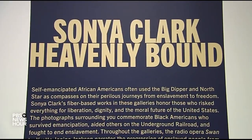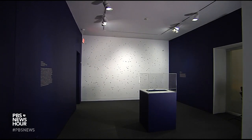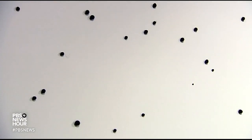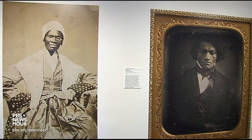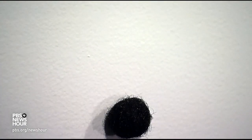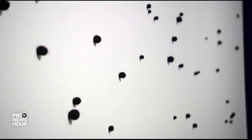Curator Sam Adams oversaw both this installation and the companion show, Heavenly Bound. In Constellation, Clark delivers us into a night sky, honoring the guidance it provided enslaved people escaping to freedom on the Underground Railroad. We're thinking about people whose stories were incredible — full of bravery, inspiring, and deeply important to the foundation of the country, but they're not recorded. However, their history may live in the artist's hair. Clark offers a white sky dotted with black stars, created from her own head.